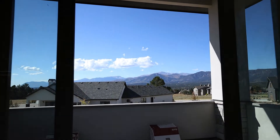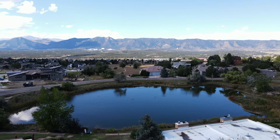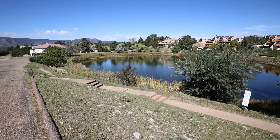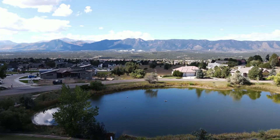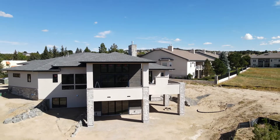Each home in Vistas at Glen Eagle in the Glen Eagle neighborhood has amazing views of the Pikes Peak area. Come see what this home has to offer. Mountain views from just about every single room and privacy to abound, as each home sits on a half acre.